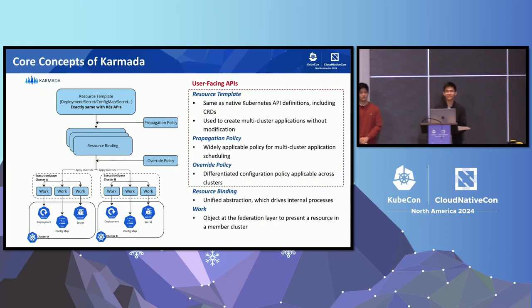To better understand the core concepts of Karmada, there are three user-facing APIs. First, the resource template — a native Kubernetes resource that users interact with directly, such as pod and deployment. Next, for every resource template, it will be bound to a propagation policy by the resource selector. This policy defines how multi-cluster applications are scheduled and specifies which cluster the application is distributed to. Supported scheduling policies include cluster affinity, multi-cluster splitting, and multi-cluster rebalancing.